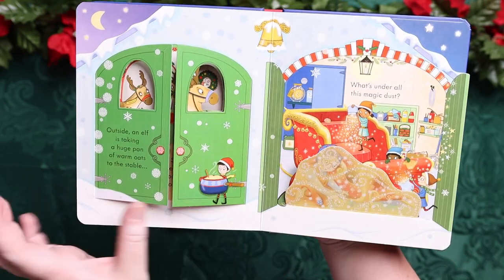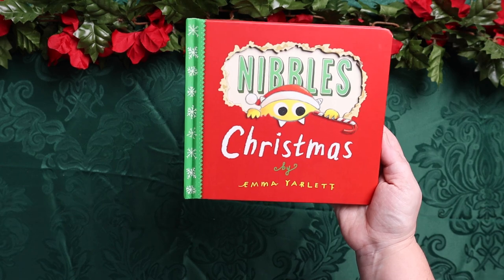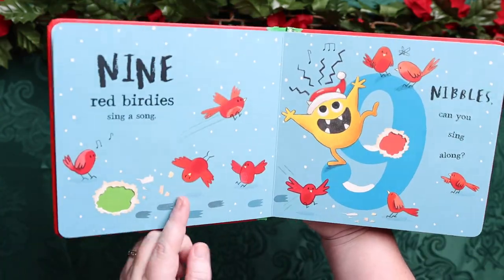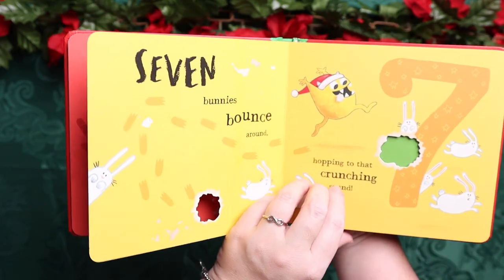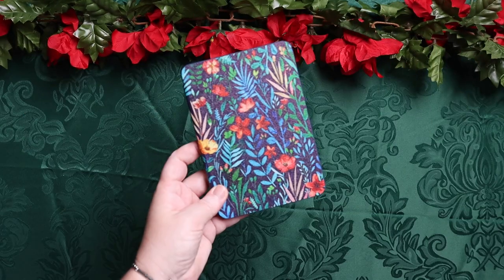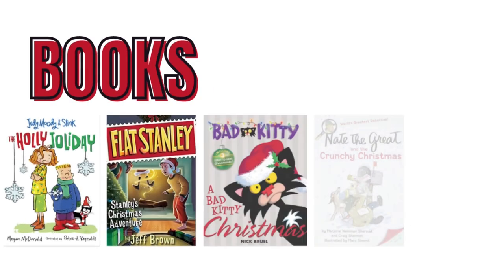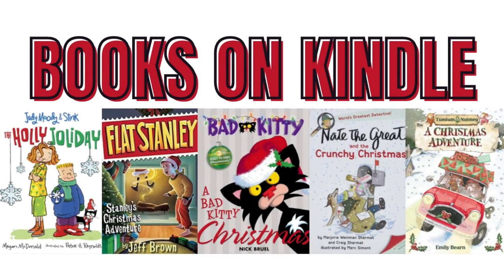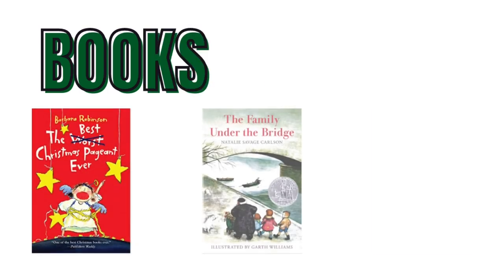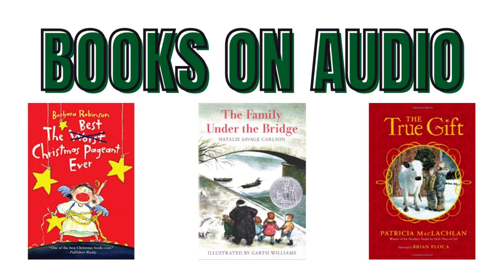Another interactive book is Nibbles Christmas — to be honest, I'm not sure you ever outgrow Nibbles. It still cracks me up and I'm 34. It's interactive with things that lift, little cutouts, and all kinds of fun things. Emily still really likes it too — it's like a book in a box in a book, so cute. Of course I always have her Kindle on hand. The books I've loaded for this season are Judy Moody and Stink, Flat Stanley's Christmas Adventure, Bad Kitty's Christmas, Nate the Great, and Tum Tum and Nutmeg's Christmas Adventure. For audiobooks I've downloaded The Best Christmas Pageant Ever, The Family Under the Bridge, and The True Gift.